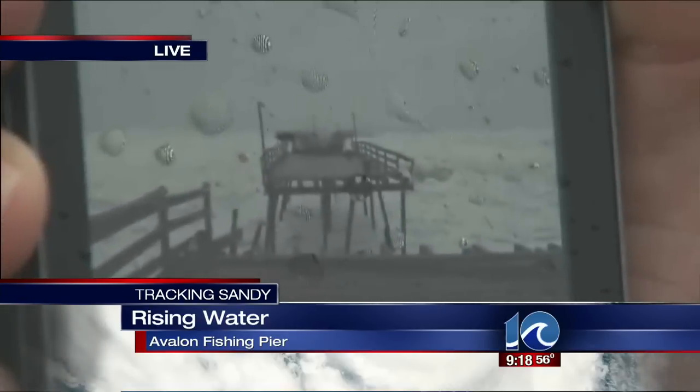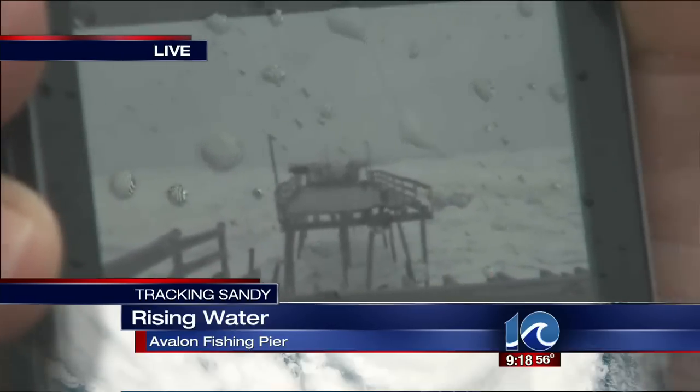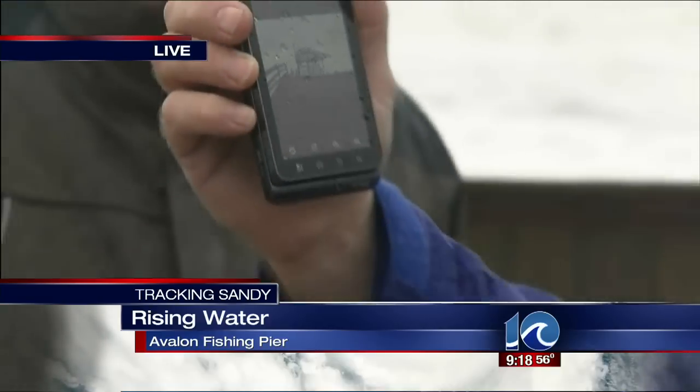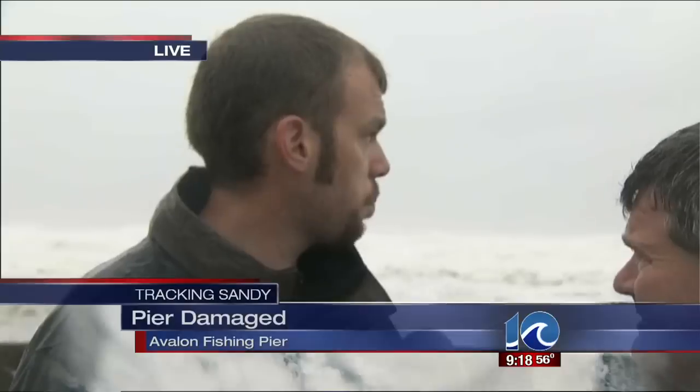This picture has been given to us by Max, who fishes here all the time. Max, come on in here and tell me what you think. You fish here all the time — what do you think when you see this? I'm not surprised. The pier was getting old, but they'll fix it. This pier's been around forever. I've fished this pier since I was 10 years old.